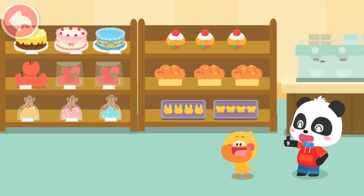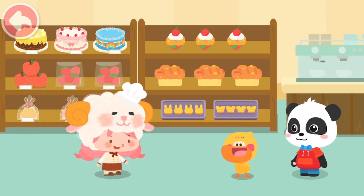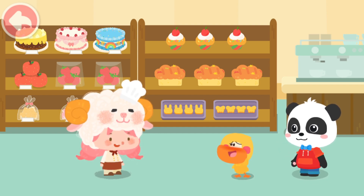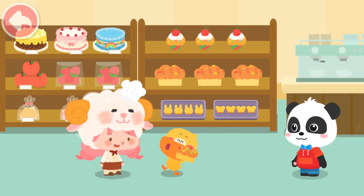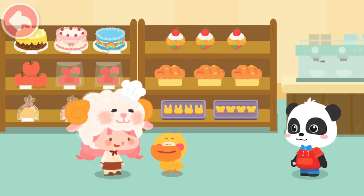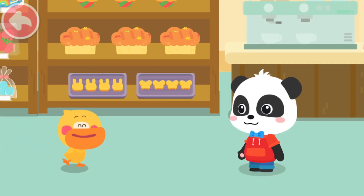Great! They're all put away. Yeah! Thank you for sorting the cookies. You're welcome, Miss Sheep. Quacky, you're hungry, aren't you? As a reward, I'll give you this rainbow-popping candy bread. Thank you, Miss Sheep. Rainbow-popping candy bread is so delicious! I want to go out with Kiki to buy more bread next time!